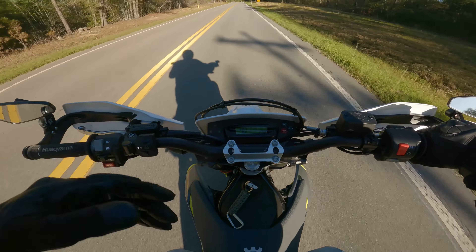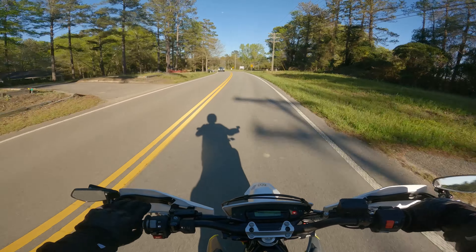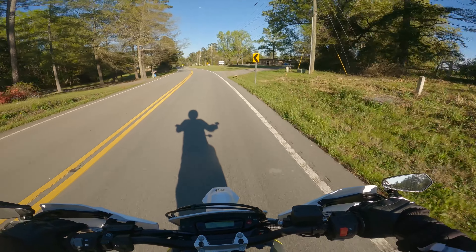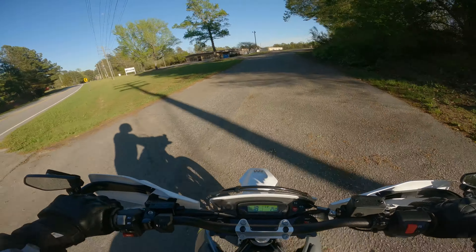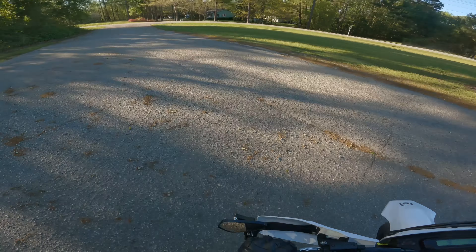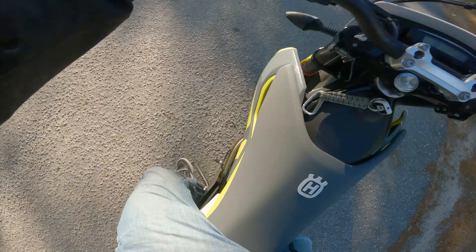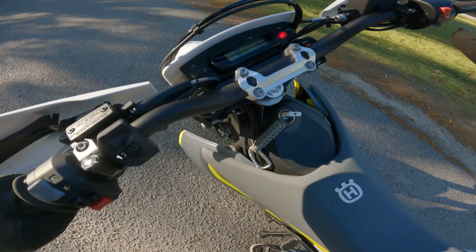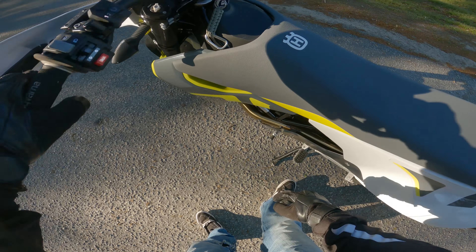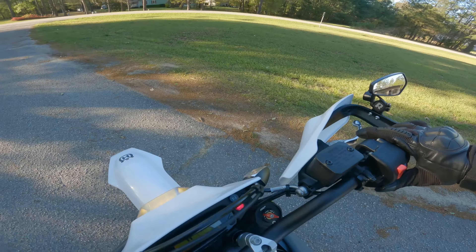I'm going to have to shift back into third because this is just too much vibration. I drove from there all the way to my girlfriend's in second gear and it was just too much vibration, so I threw it into third gear and then accidentally took it out of third. Anyway, everything seems fine on the bike — I'm just glad the handlebars didn't bend.